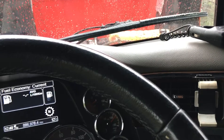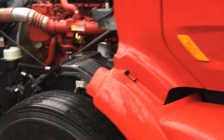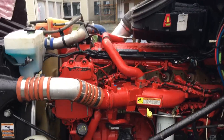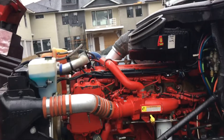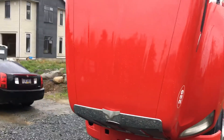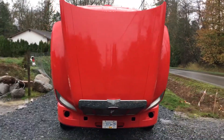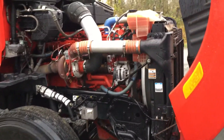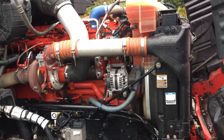I'm going to start up the unit and take a look under the hood. Beautiful clean start. Let's take a look under the hood.